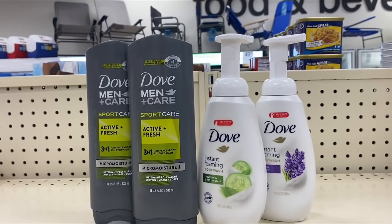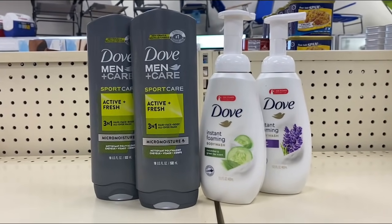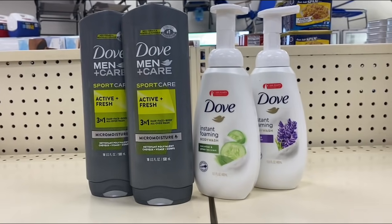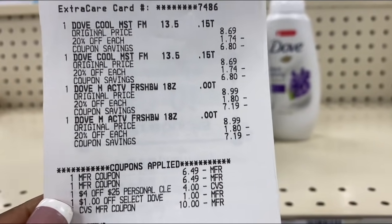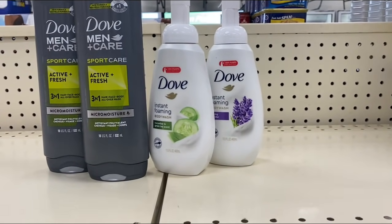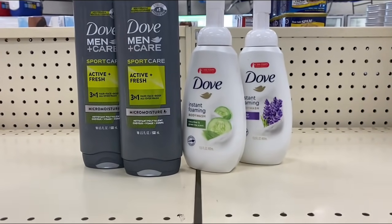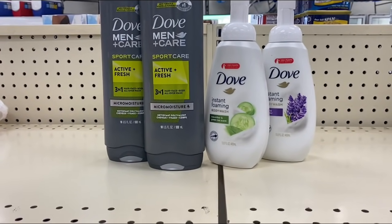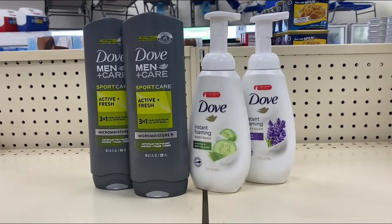I'm back with the spend-$15-get-a-$5-Extra-Buck deal — amazing, because I thought it was just going to be 20% off. I posted on my community tab and Facebook group about this showing online, and I'm glad it's going on in store as well. Here's my receipt — everything came off. I used a $10 ECB and the total came down to $0.32. I got back the $5 Extra Buck and I'm going to scan my receipt to Fetch Rewards for points too.